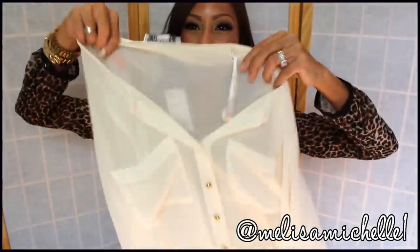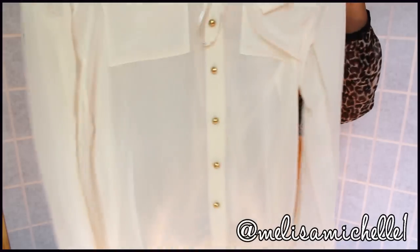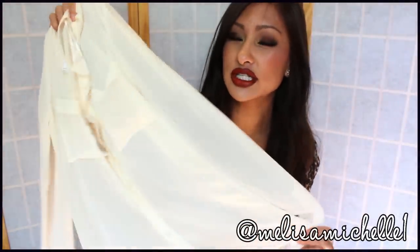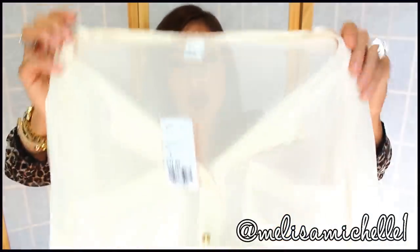Next is this cream shirt — it's see-through. You guys know I'm obsessed with sheer and gold, and the buttons are gold on here. This shirt was really inexpensive — only $17.80. The color is so good because you can wear it with so many things. You can dress it up, layer it, wear it in the summer or in the winter. I just love it.